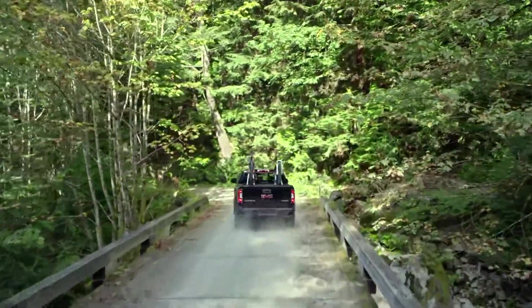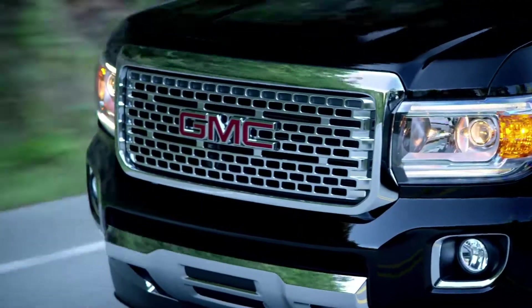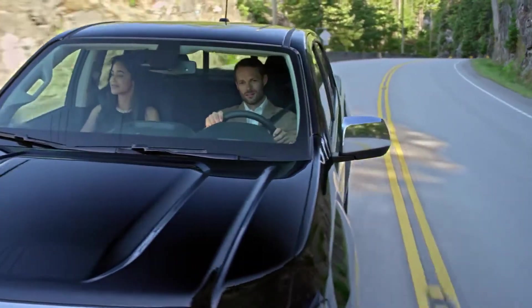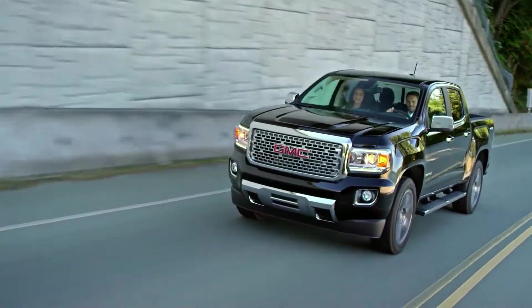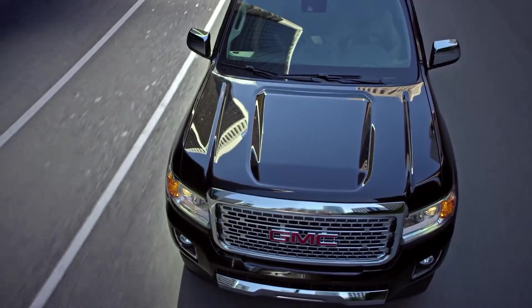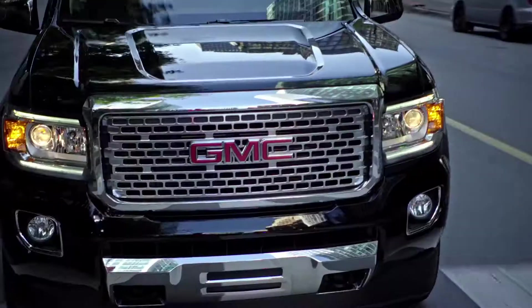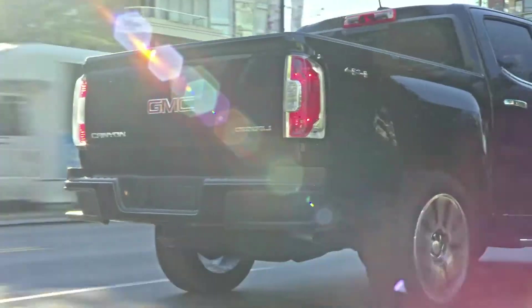Off the grid or on the town, it's the truck that is the best of both worlds. With a Bose Premium Audio System, Forward Collision Alert, Lane Departure Warning, and Chrome Assist Steps, prepare to elevate your expectations to the top of the line.